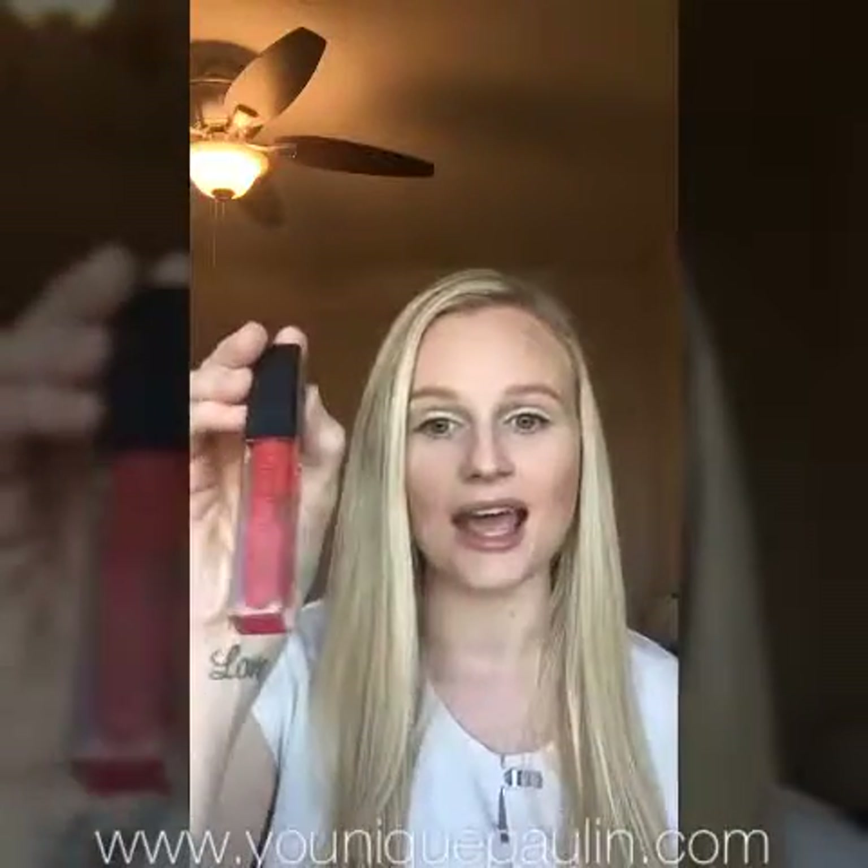The first shade I want to show you guys is Lovesick — it's the one I'm wearing today. It's a really pretty sheer corally color with sparkles in it. This one I keep in my purse all the time, it goes with everything. Another really cool thing about our lip glosses is they all come with a mirror on one side, so you can easily whip them out and reapply without searching for your compact or looking for a mirror.